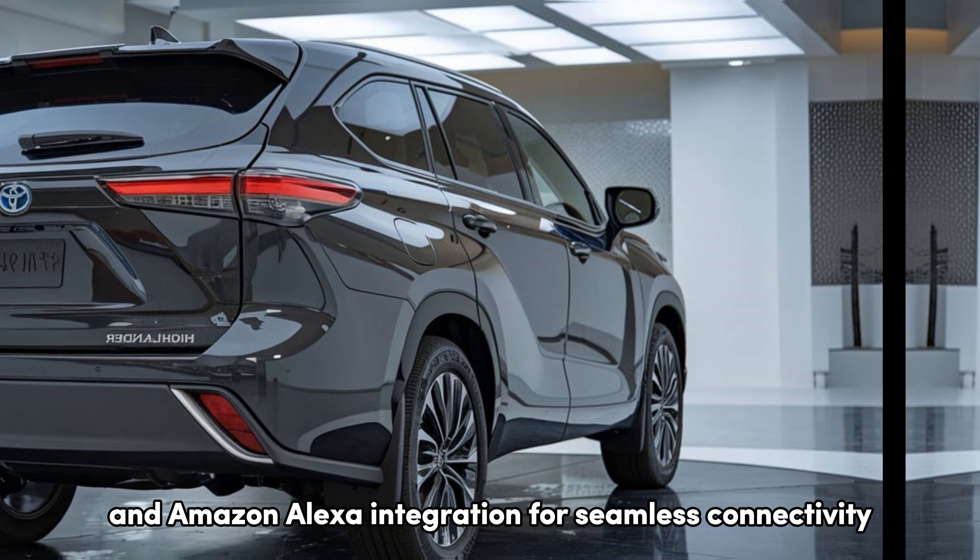Under the hood, the 2025 Highlander offers a choice of two powertrains. The standard 3.5-liter V6 engine delivers a robust 295 horsepower, providing a smooth and responsive driving experience. For those looking for better fuel efficiency, the Highlander Hybrid features a 2.5-liter four-cylinder engine combined with an electric motor, producing a total of 243 horsepower. This hybrid option is perfect for eco-conscious drivers, offering impressive fuel economy without sacrificing performance. Additionally, the Highlander's available all-wheel drive system enhances traction and stability, making it a reliable companion for all types of weather and road conditions.